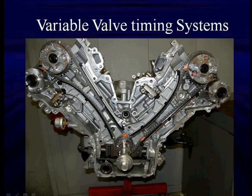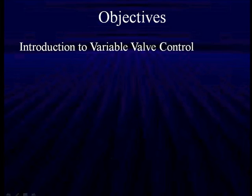This is a V8 using variable valve timing, and we're going to be talking about some of the things that are happening with it. Variable valve control is an overall view of timing and lift.